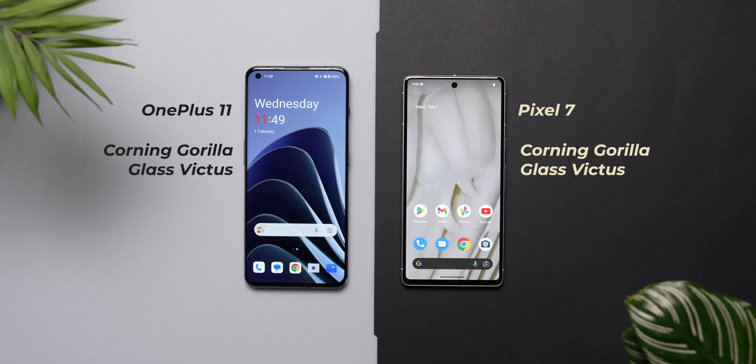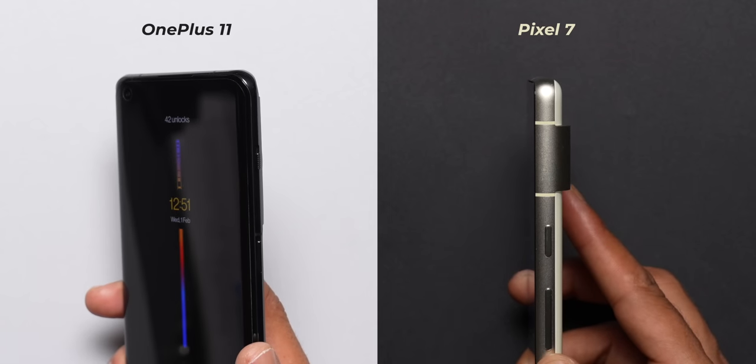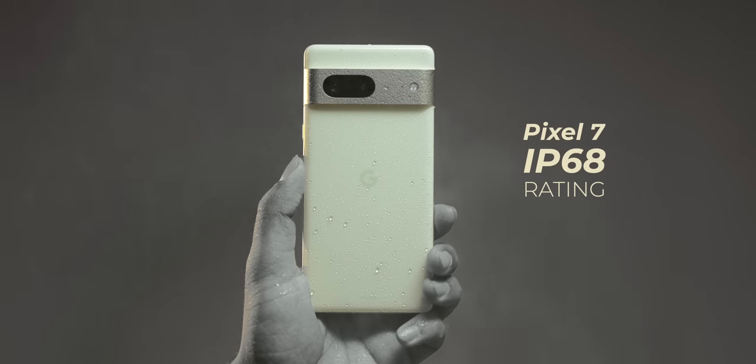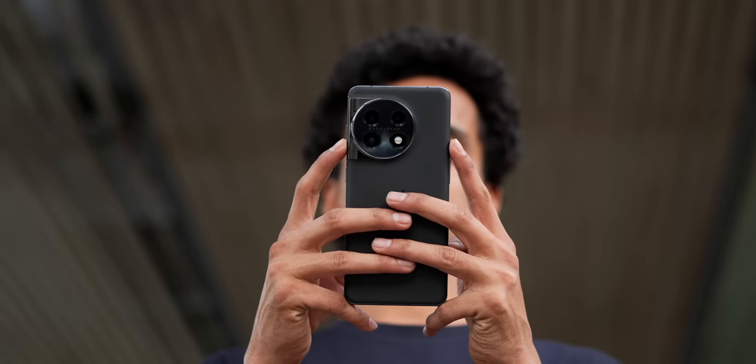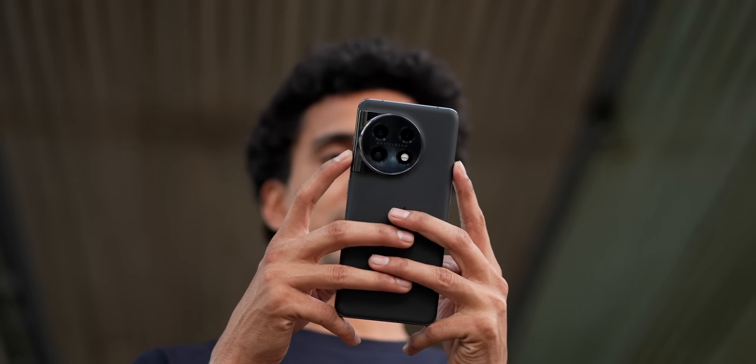What's not subjective is the materials used in the construction of the phone. You get Corning Gorilla Glass Victus protection on the front of both phones and a metal frame as well. On the rear of the Pixel 7, you again get Gorilla Glass Victus, but on the OnePlus 11, you get Gorilla Glass 5 — a tiny difference. But what matters is that the Pixel 7 also offers IP68 rating, which is not available on the OnePlus 11. On phones priced above ₹50,000, I think an IP rating is non-negotiable.